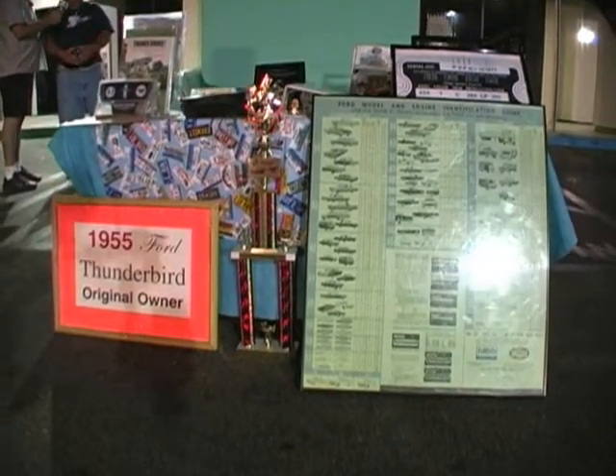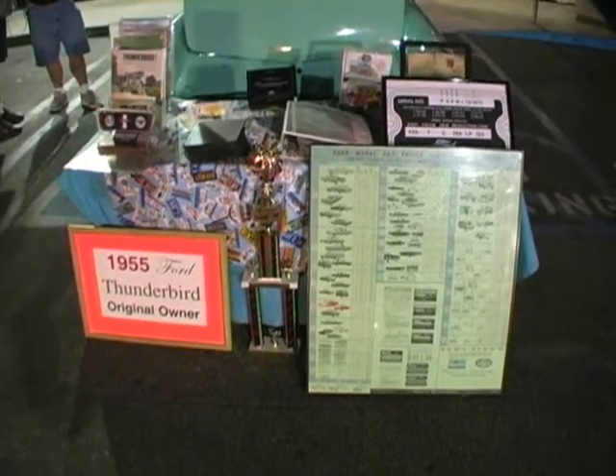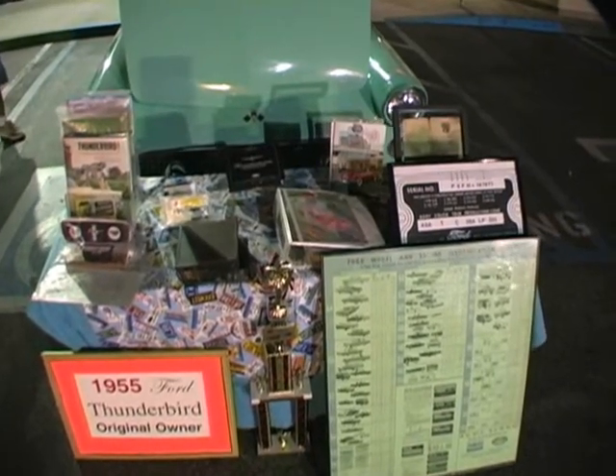You haven't rebuilt the engine? No, haven't rebuilt the engine at all. Interior's all original? Interior's all original. And the paint — so I guess it's been a garage car? Oh yes, definitely, it's been a garage car.